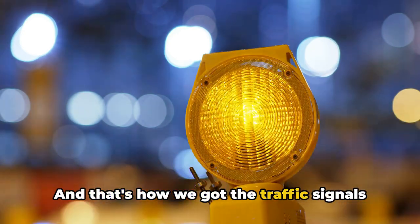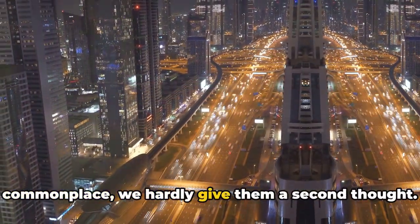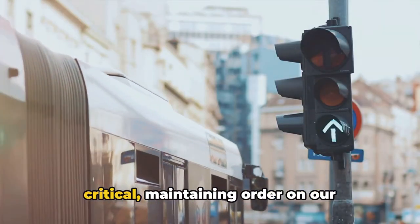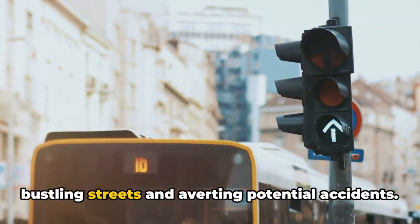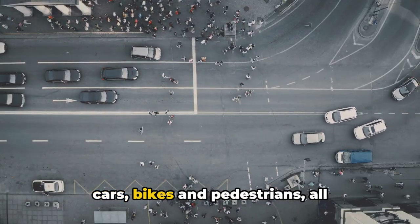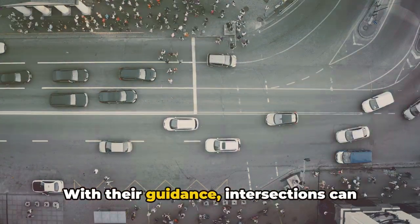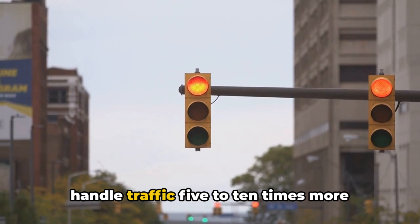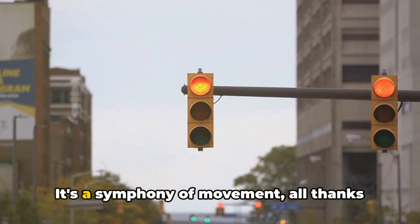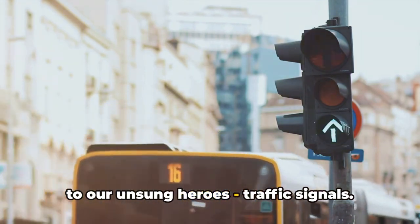And that's how we got the traffic signals we know today. Traffic signals have become so commonplace we hardly give them a second thought. Yet their role in our daily lives is critical, maintaining order on our bustling streets and averting potential accidents. Picture an intersection — a ballet of cars, bikes, and pedestrians, all orchestrated by these silent conductors. With their guidance, intersections can handle traffic 5 to 10 times more efficiently than those without signals. It's a symphony of movement, all thanks to our unsung heroes: traffic signals.